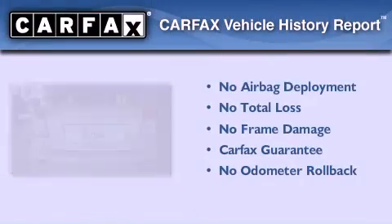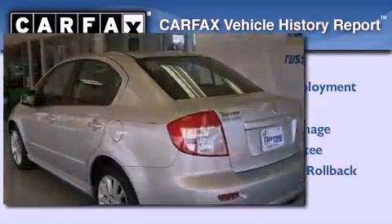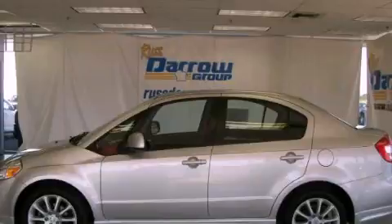Not to mention that this Suzuki qualifies for the Carfax buy-back guarantee. Please call us today for more information on this great vehicle.